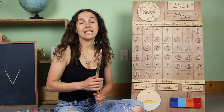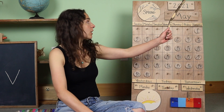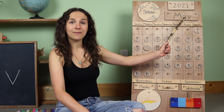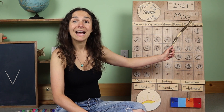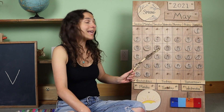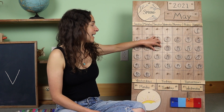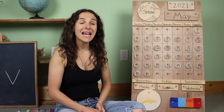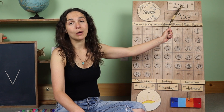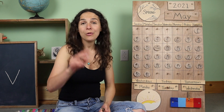I have my pointing stick because first we need to go over the date. When we see the date, we start off with the month. The month is right up here. Do you know what the month is? May. You're right, the month is May. And today is May 11th. So let's move the chip over from yesterday — yesterday was May 10th — and today is May 11th, 2021. You can also say that the year is 2021. Both ways are correct.